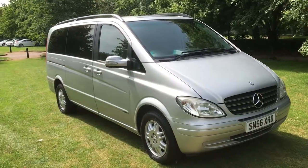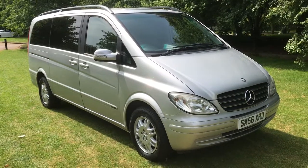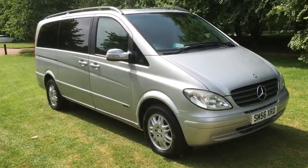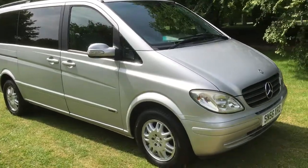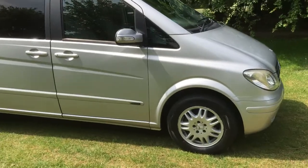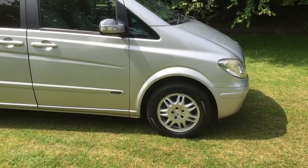This is a 2007 registered Mercedes-Benz Viano, with a 2.1 diesel auto, long wheelbase, Ambiente. It's only done 26,000 miles and it's got a full Mercedes history. It's been used by an executive travel company, so obviously it hasn't been going very far, but it's well maintained.